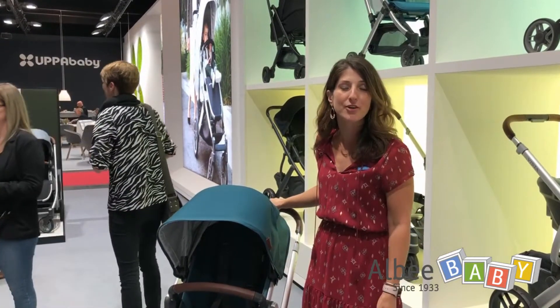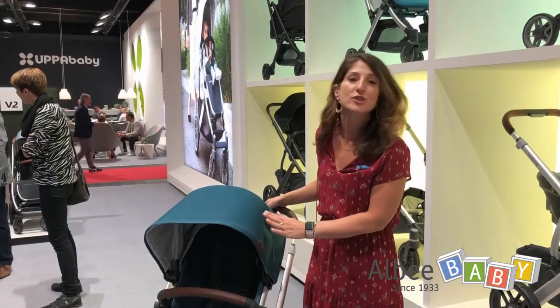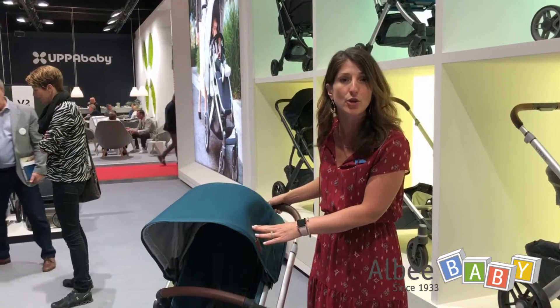Hi, I'm Jen with UPPAbaby here in Cologne to show you the new 2020 lineup. First up is the Vista V2, new for 2020.